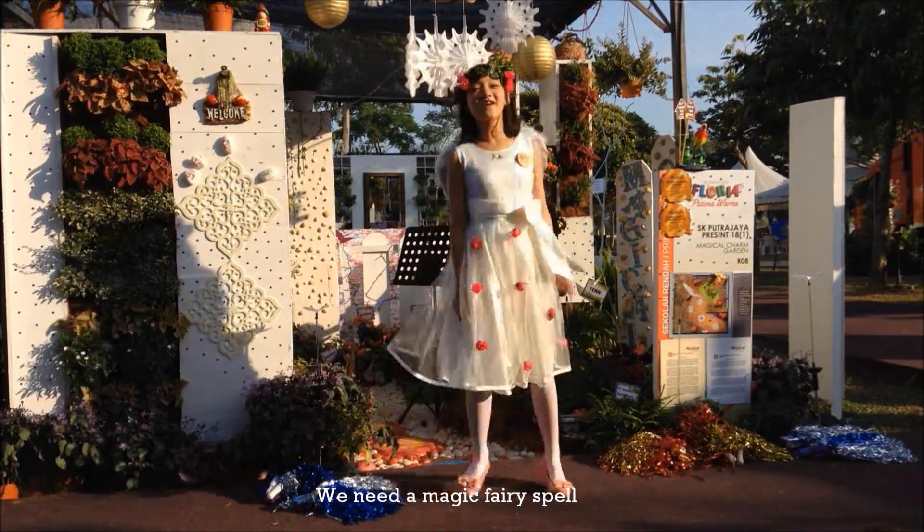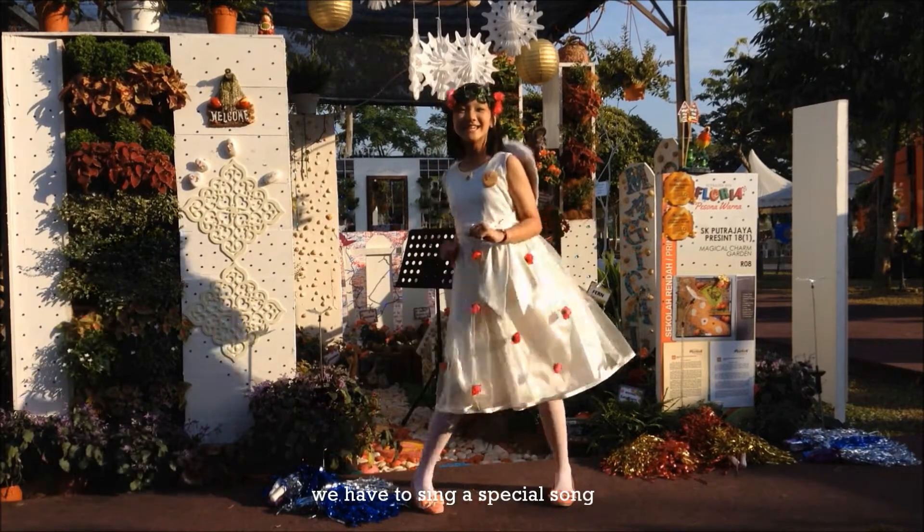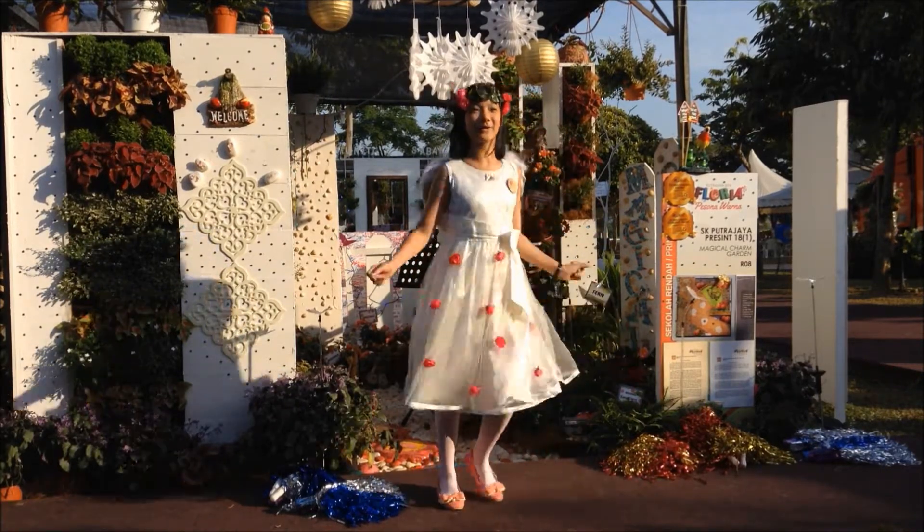We need a magic fairy spell, cause nothing else will work as well. We have to sing a special song, so everybody sing along.